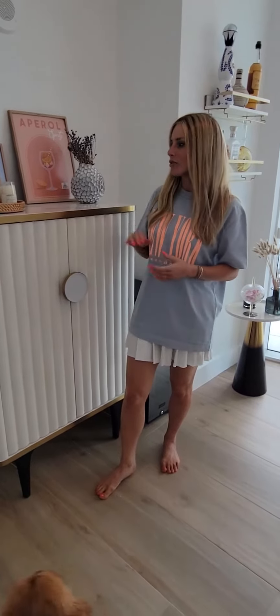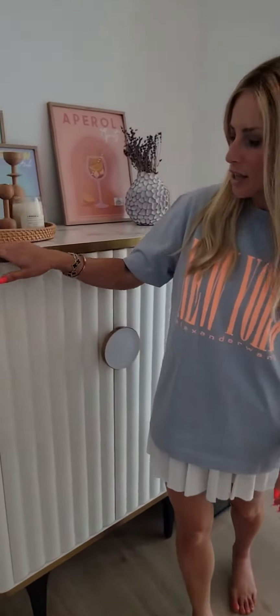Versatile pieces are my favorite pieces, and the Cordova wine cabinet slash mini buffet is such a cool piece because really some spaces just need this kind of storage. I want to show you guys just how beautiful and how functional this furniture piece is.